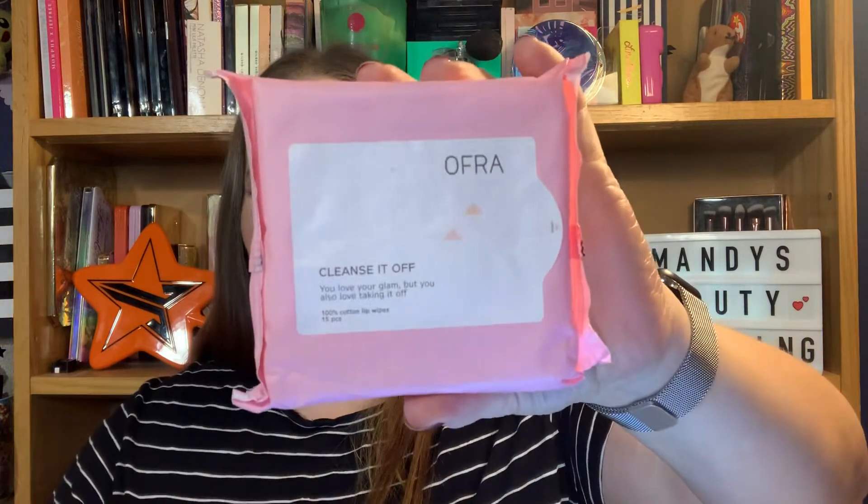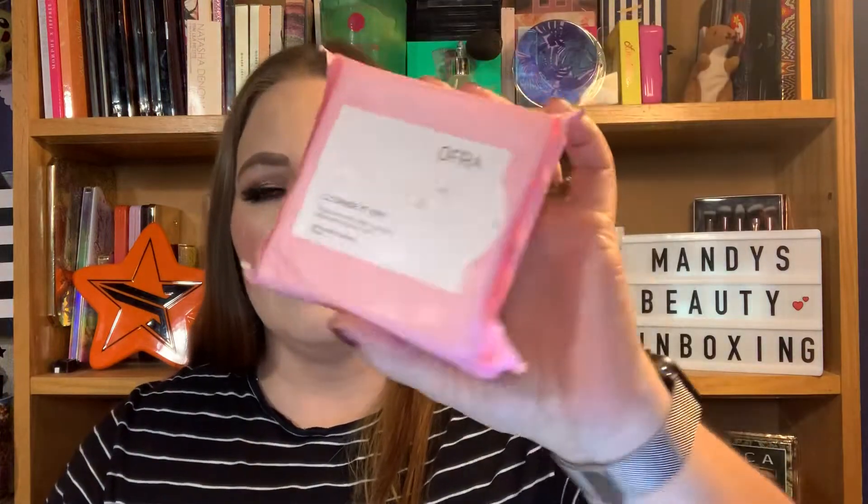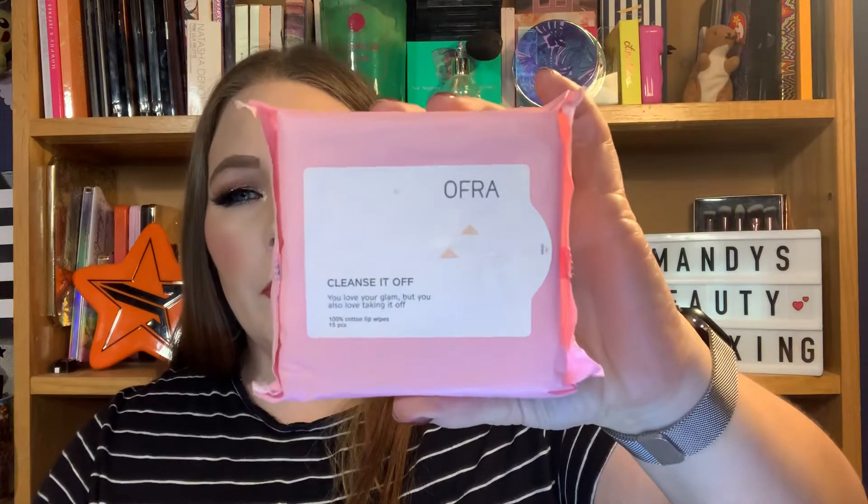Moving on to the next item — this is Cleanse It Off. You'll love your glam, but also taking it off. This is 15 pieces of makeup wipes. I've never used them, so I'm excited about that.